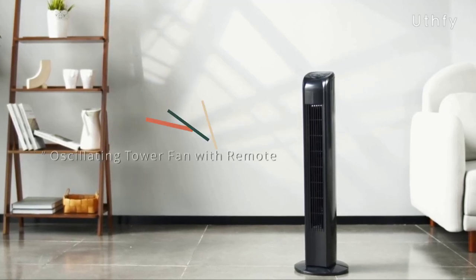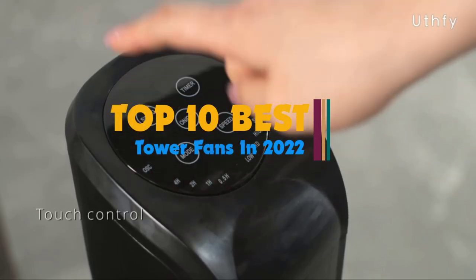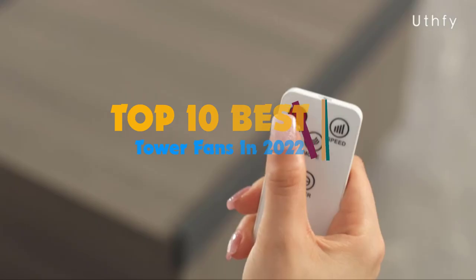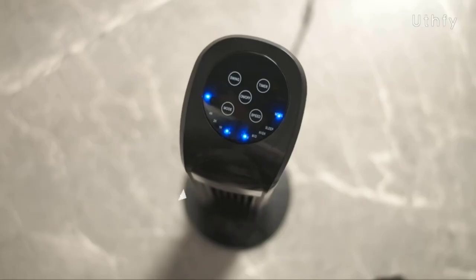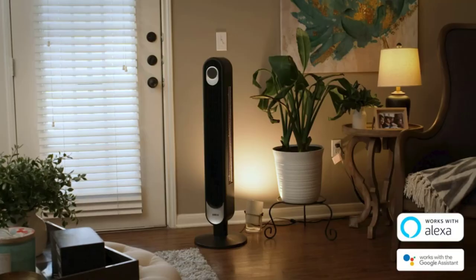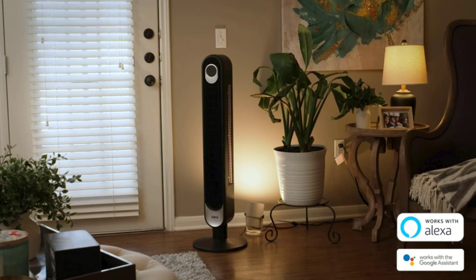Hi guys, as we get deeper into the summer, the temperatures keep on rising. And even if you live in an air-conditioned space, you may find your rooms feeling a bit stuffy. One of the best ways to get the air moving without letting in all the hot air from outside is by investing in a tower fan.